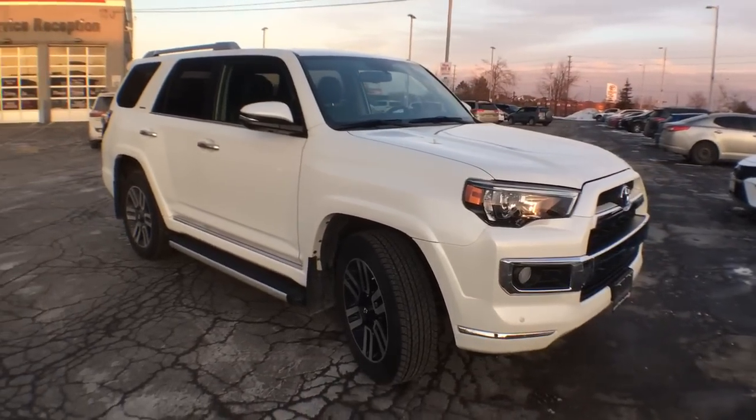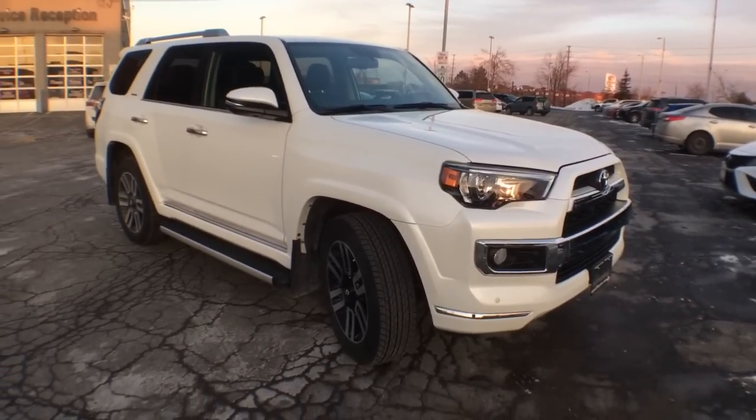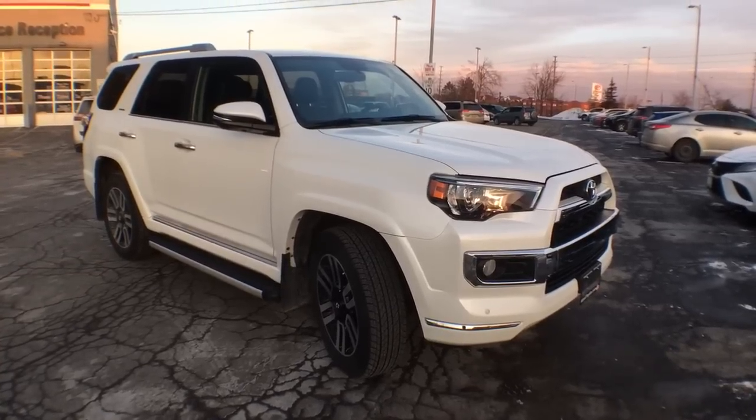So there you have it — the exterior of the 2018 4Runner Limited 7 Passenger. Let's go inside.